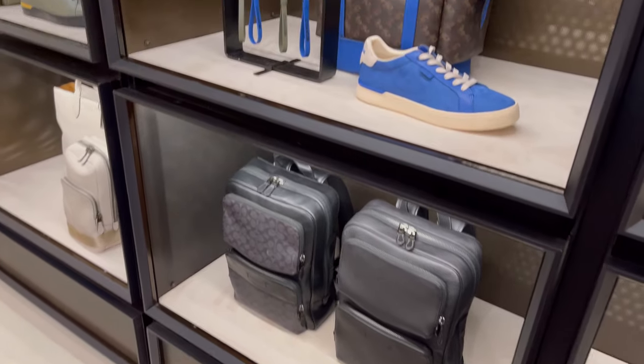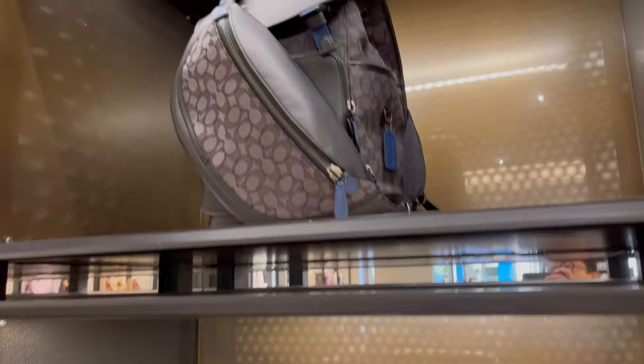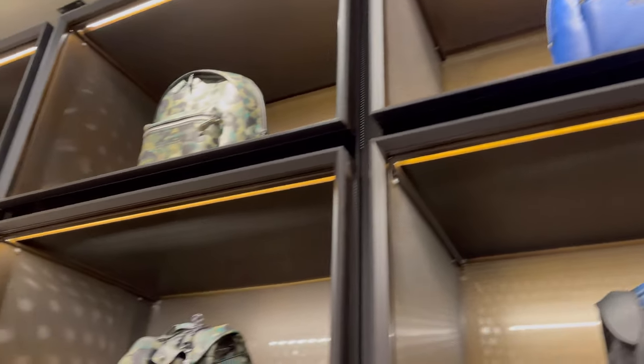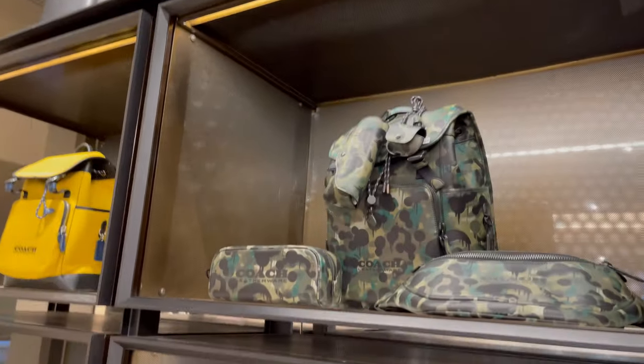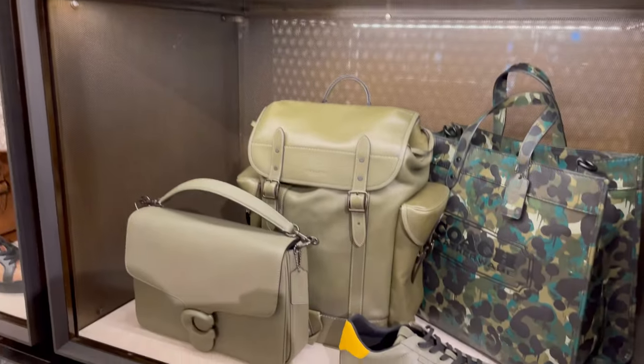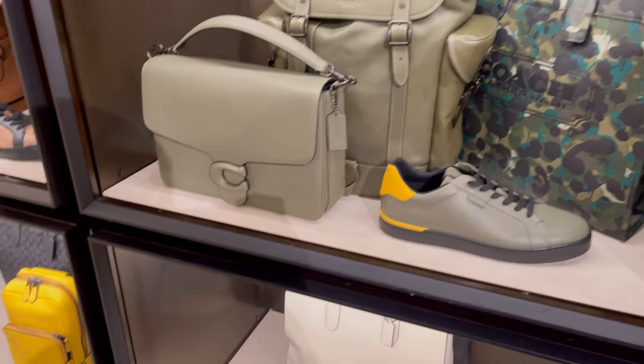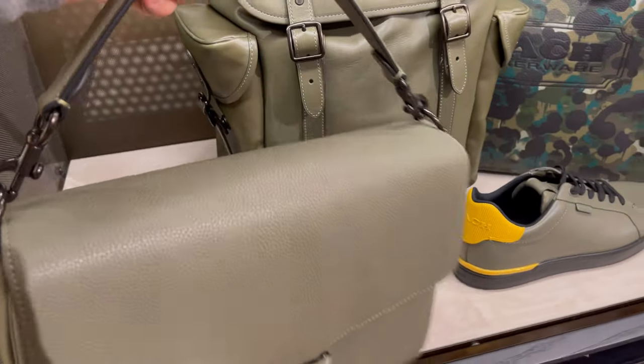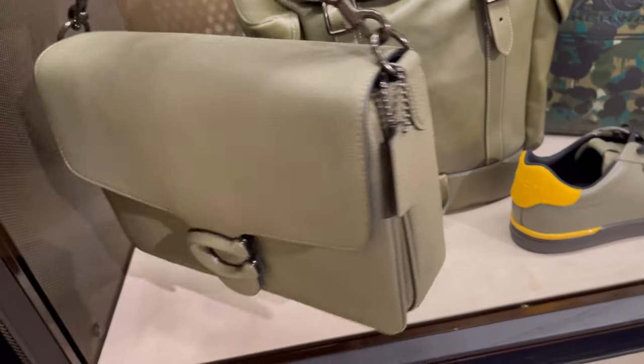I think recently Coach has been doing a great job designing all these men's bag products. They are gorgeous, functional, and excellent quality. And look at this green — I love this muted green on the Tabby Messenger. If I'm going to get one, this would be it.